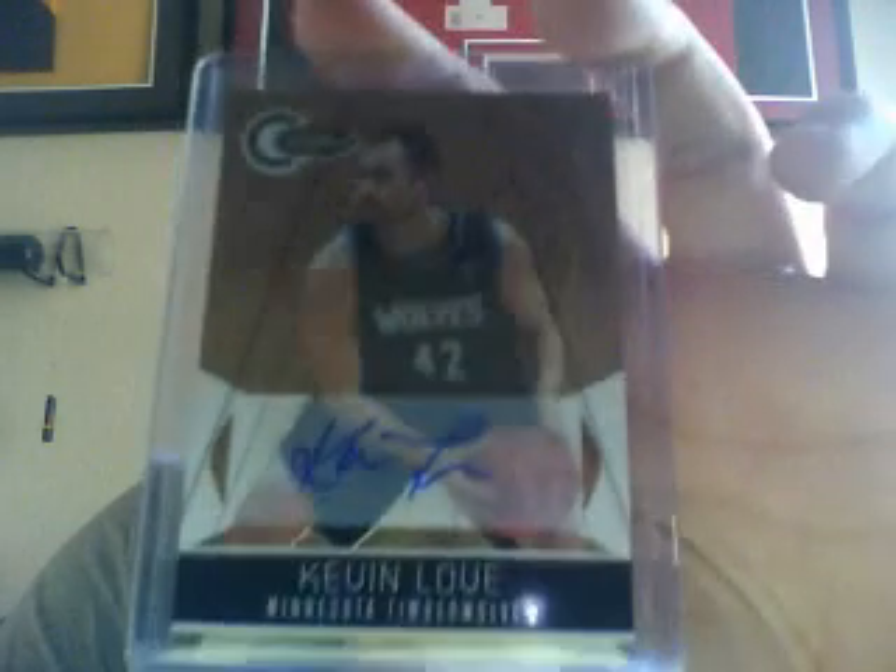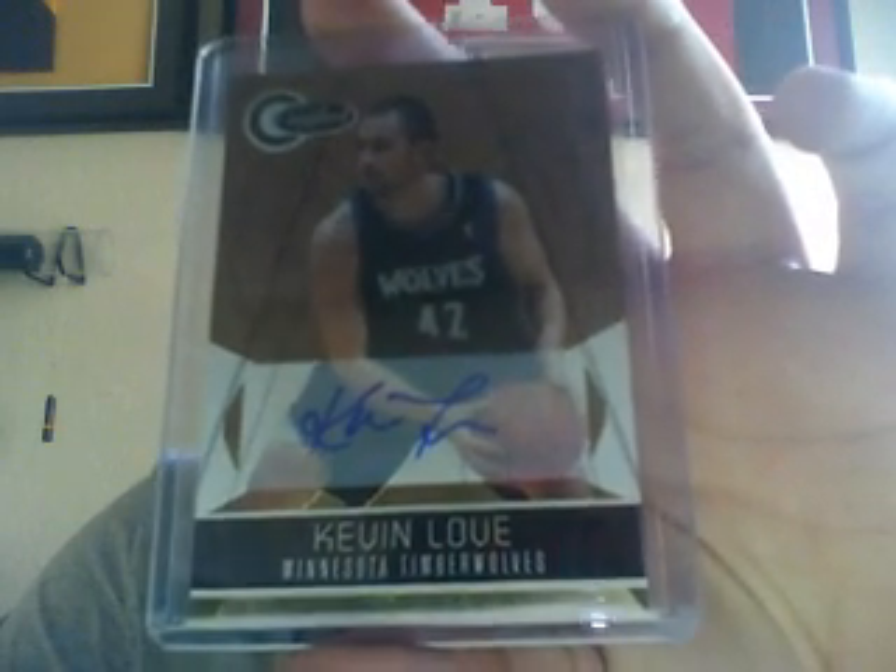And the best hit of that box was a totally gold auto numbered to 25 of K-Love — pretty sick, pretty sick Kevin Love auto right there.